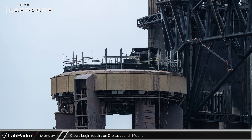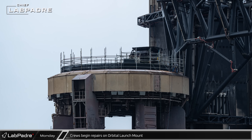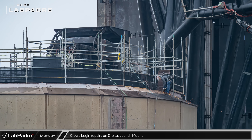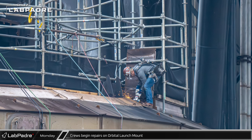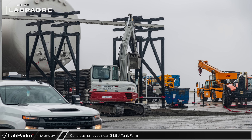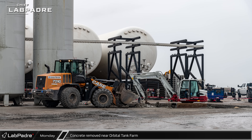Scaffolding was raised on the orbital launch mount after the launch, and crews were quick to begin damage assessment and repairs at the complex, cutting into the steel in places where the structure was damaged. Another section of concrete in front of the propellant storage tanks was broken up and removed, clearing the way for the expansion of the tank farm's infrastructure.